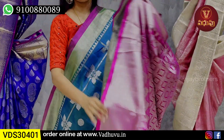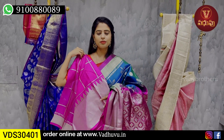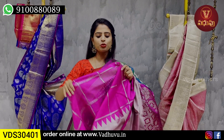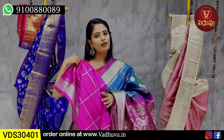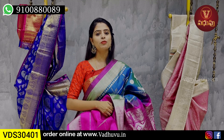The blouse is a contrast blouse in a different color, and the blouse also has a complete checked pattern. The boxes and silver zari weaving are present in the blouse as well. The price is ₹13,450.